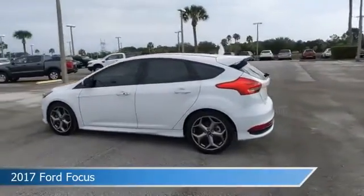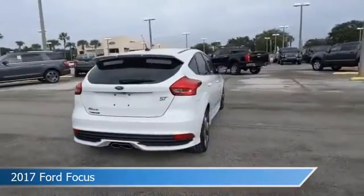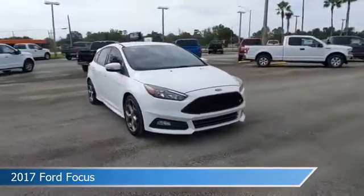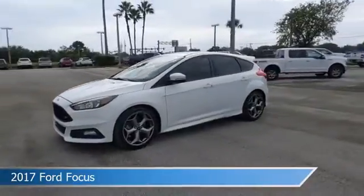Take a look at this 2017 Ford Focus, equipped with a manual transmission in white. This car comes with some great features including alloy wheels, leather steering wheel trim, anti-lock brakes, audio controls on the steering wheel, and more. Come in and check it out today.